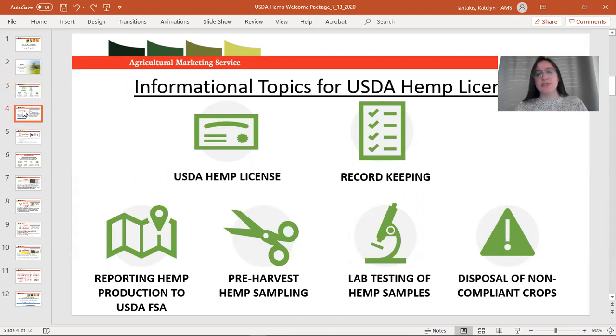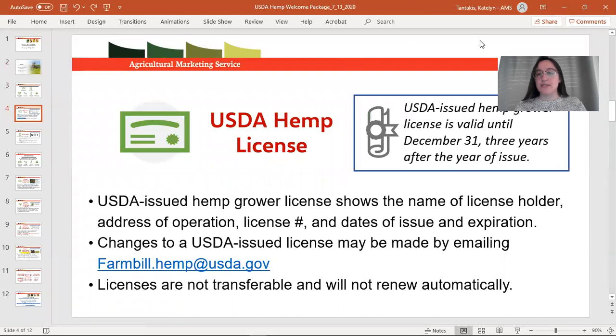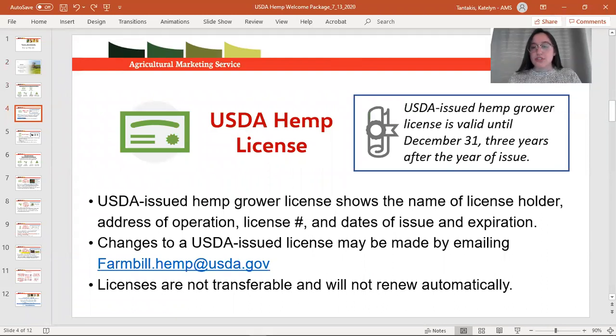Let's dive into the first topic: your USDA hemp license. These licenses are valid for a term of three years until December 31st of that third year. The license document itself will show your business or individual name, your license number, and your date of issuance and expiration. These licenses won't renew automatically, but as you come up to that date of expiration we will notify you and give you instructions on how to renew.